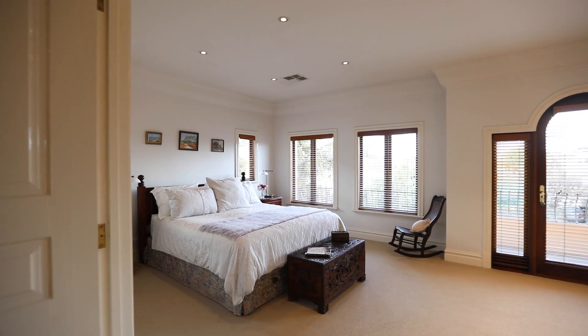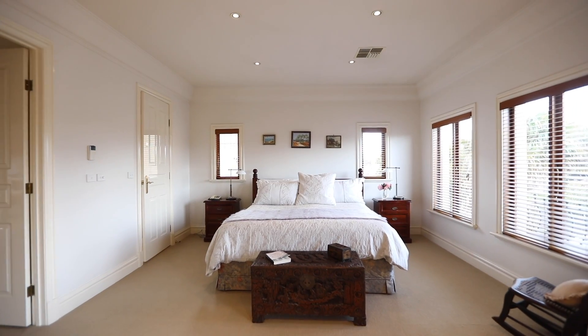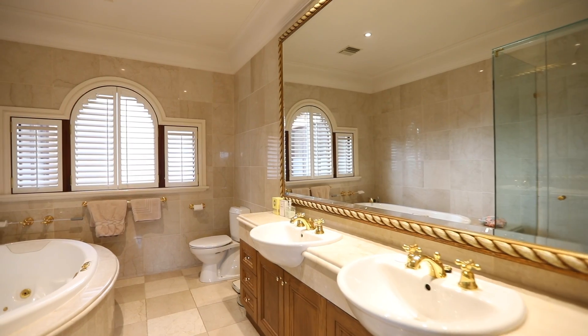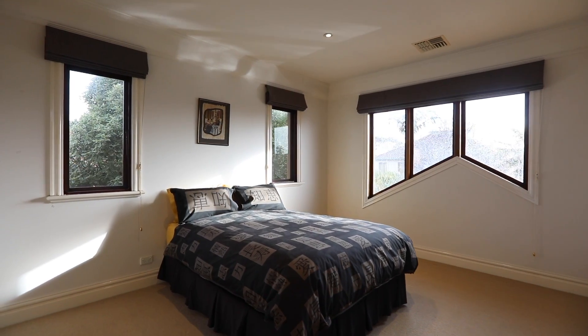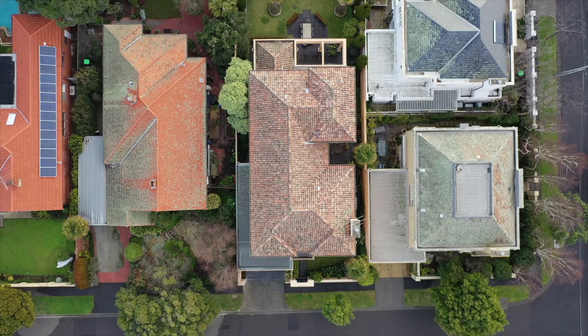The palatial master bedroom upstairs is absolutely outstanding — it is bigger than most hotel suites I've ever seen. Huge walk-in wardrobe and a beautiful big en suite. The upstairs area also has three other bedrooms, a big study or even a fifth bedroom. It is the accommodation for the growing family.